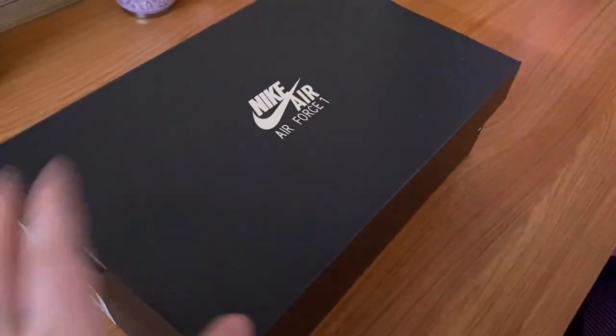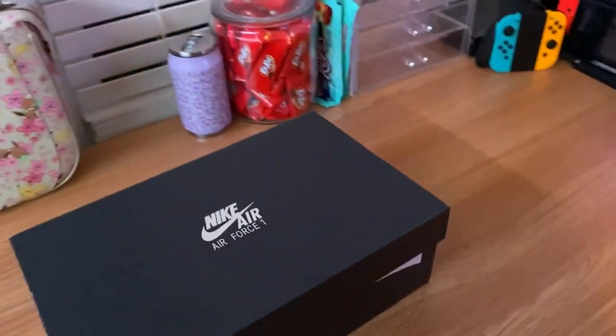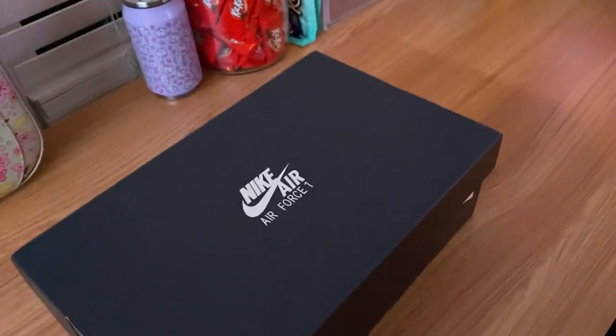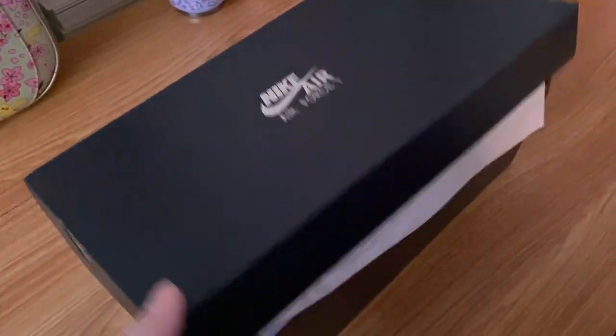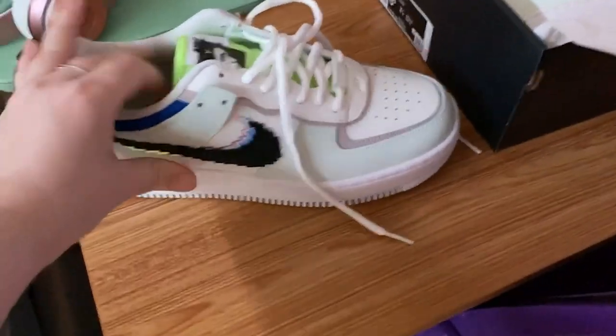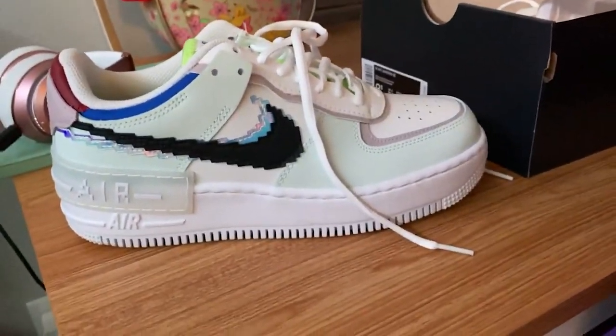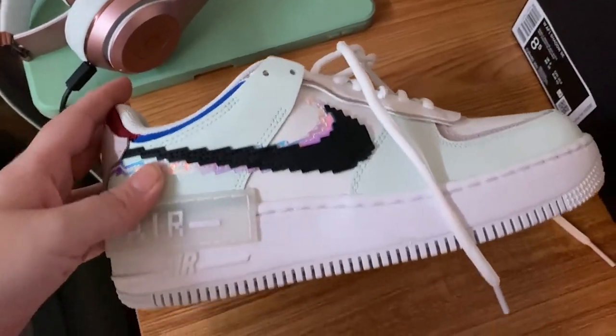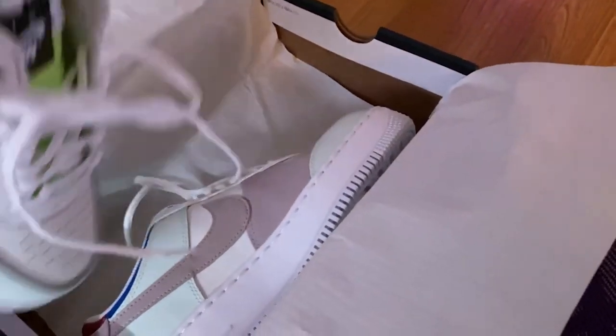I brought these out to show you guys because I'm just excited. I went to the mall and I saw these shoes and they didn't have them in my size, but then I went online and I found them. They're so cute — they're like gamer shoes with a pixelated swoosh. I love it. I'm very happy I found them.